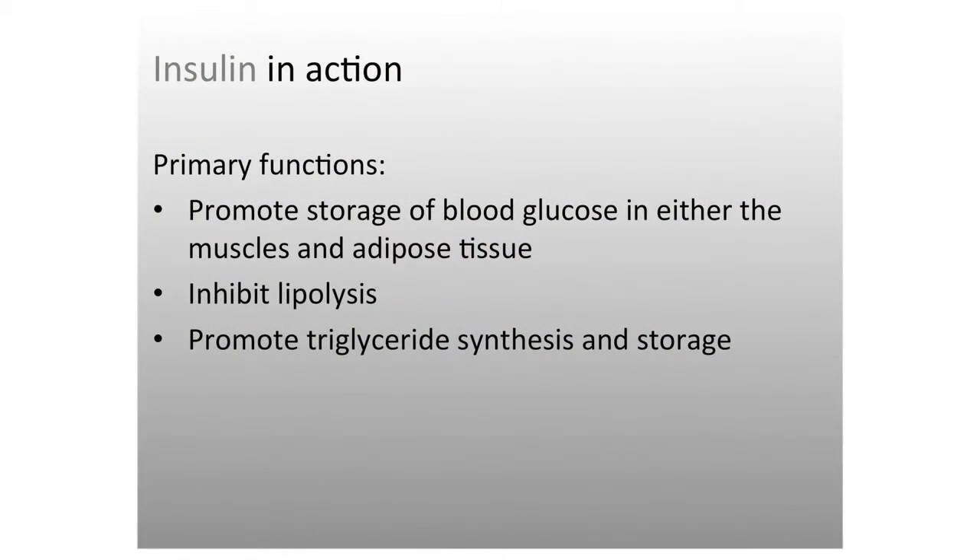Insulin's primary function is to promote storage of glucose. Carbohydrates absorbed are pushed out of the blood into storage in muscle and liver. When those are full, they're converted — inefficiently — into body fat. Insulin inhibits lipolysis, inhibiting breakdown of fatty acids, and promotes synthesis and storage of triglycerides. So it is important to look at the types of carbohydrates someone is eating when considering optimizing weight changes.